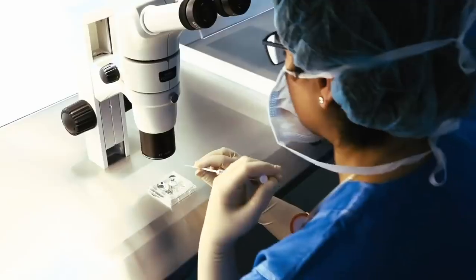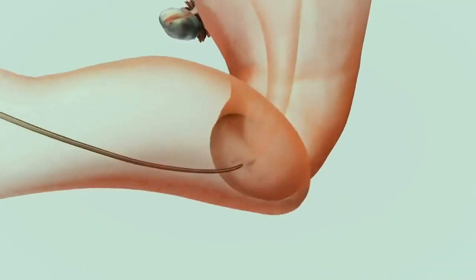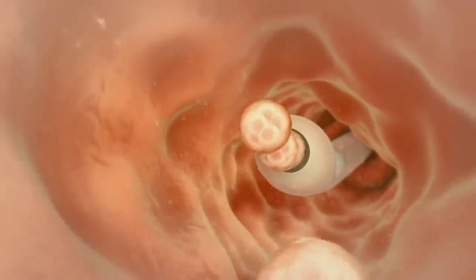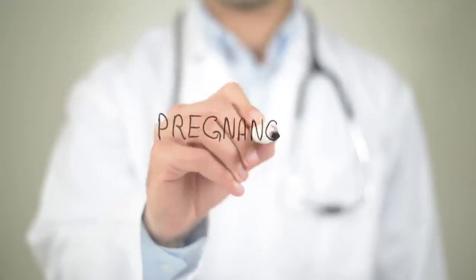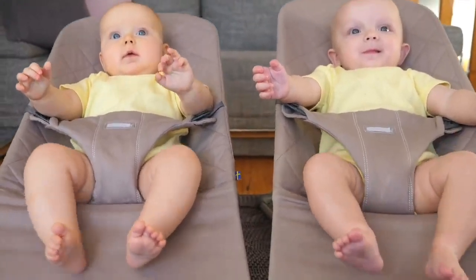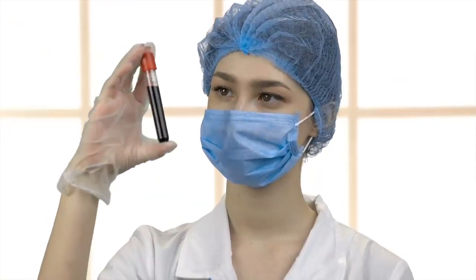Step number five: transfer of embryo. A healthy embryo is picked from the culture medium and inserted into the uterus using a thin catheter. Because chances of embryo implantation are very low in IVF, two to three embryos are simultaneously inserted into the uterus to increase the chances of pregnancy — that is why chances of twins are higher in IVF. After 10 to 12 days of embryo transfer, pregnancy is confirmed through a blood test.